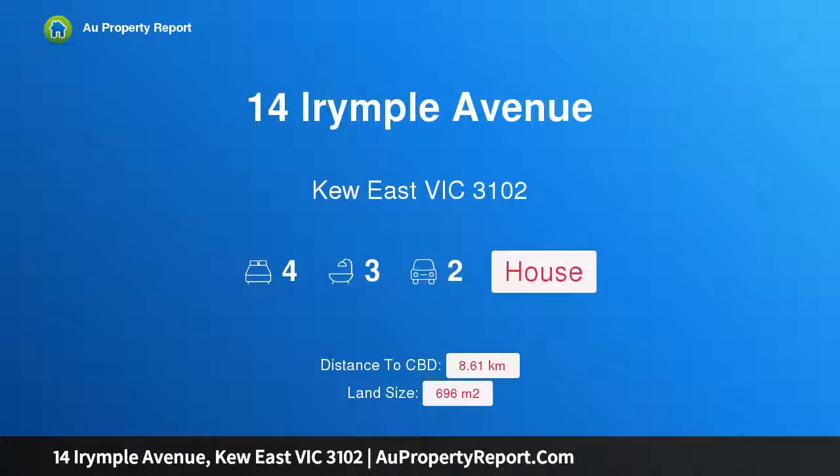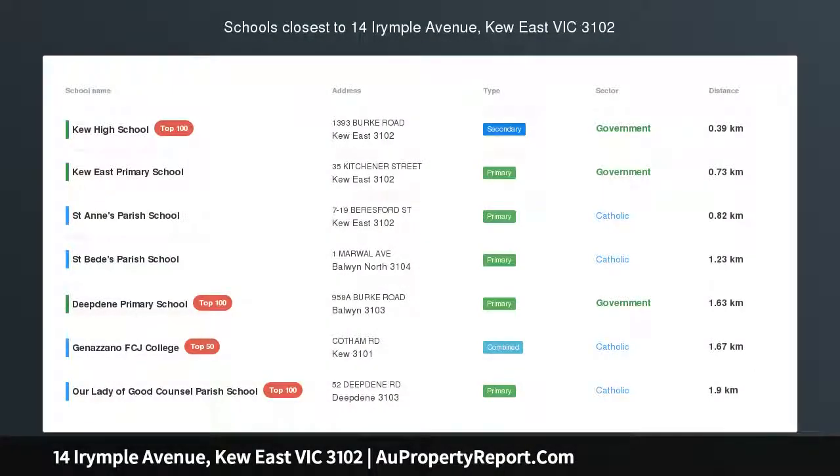I am glad to introduce property 14 Irymple Avenue, Kew East Victoria, 3102.